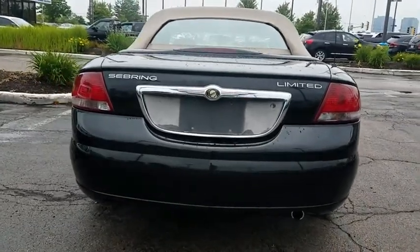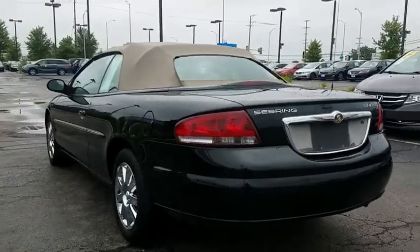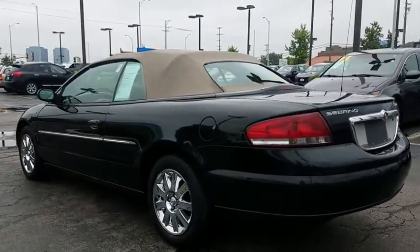Sebring makes driving fun again. This vehicle has less than 65,000 miles. Here are some of this vehicle's great options.